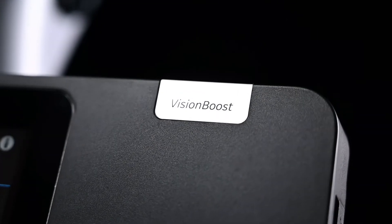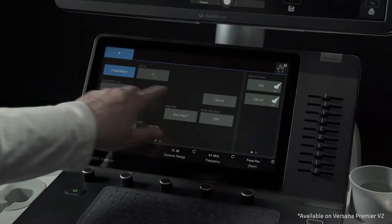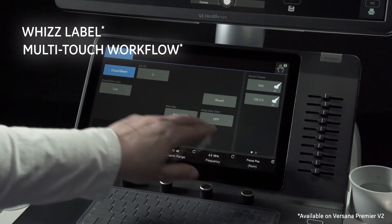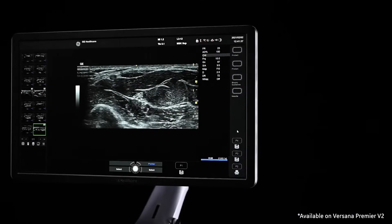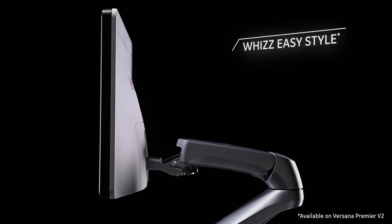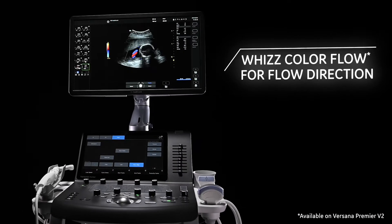Versona Premier's new innovative Vision Boost platform enables Wizz Label and multi-touch workflow to help you achieve greater efficiency. And features like Wizz Easy Style for shifting quickly from smooth to sharp mode, and Color Flow for visualization of flow direction.